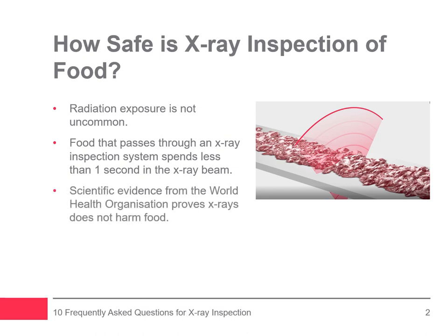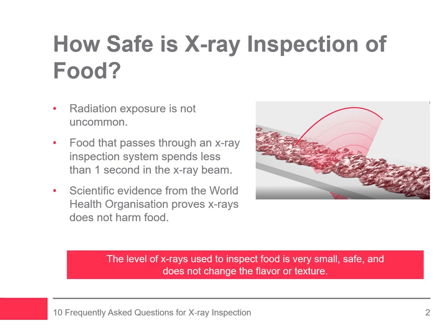Scientific evidence proves that x-rays don't harm food. A 1997 study by the World Health Organization confirmed that food radiation levels up to 10,000 grays do not affect food safety or nutritional value. The dose levels used in x-ray inspection are less than one ten-millionth of those used in the WHO study. The study shows that food remains safe to eat and doesn't lose any of its nutritional value.